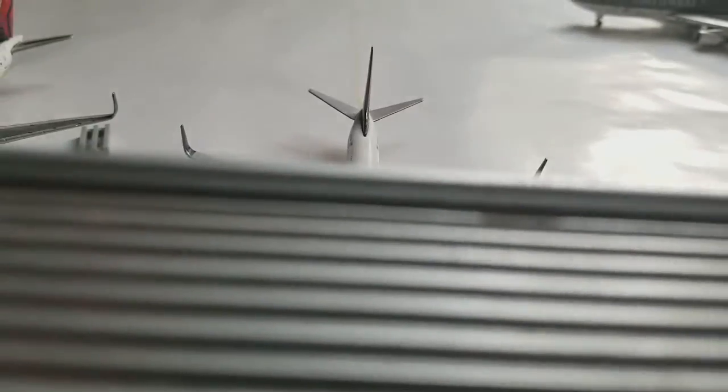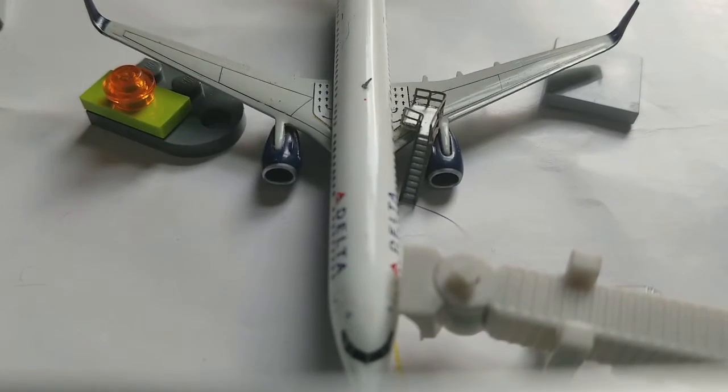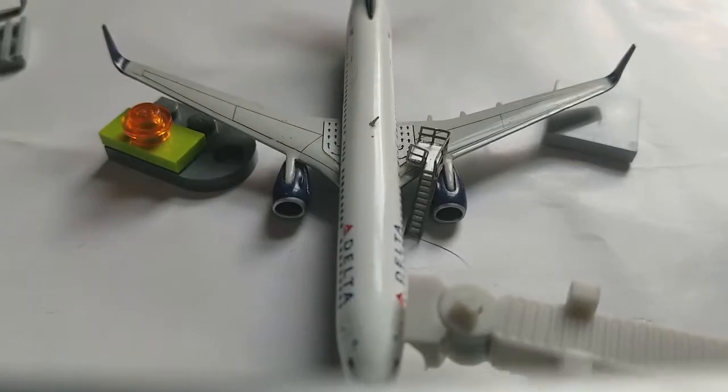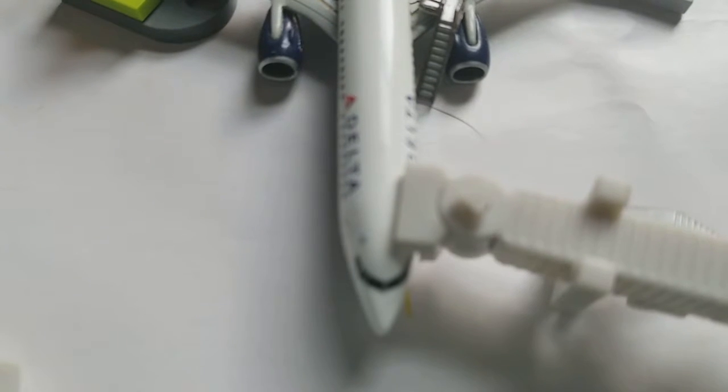That came about 10 minutes ago, so it's at the gate being serviced. Being serviced for the flight out to Atlanta, and it came from Atlanta about 15 minutes ago.